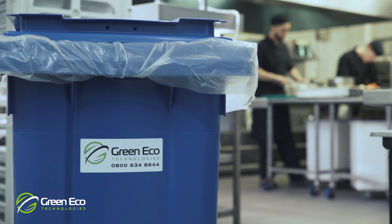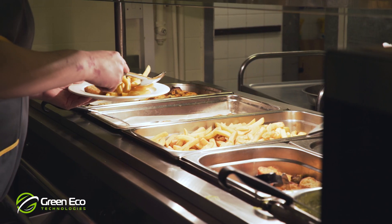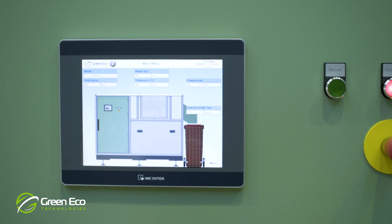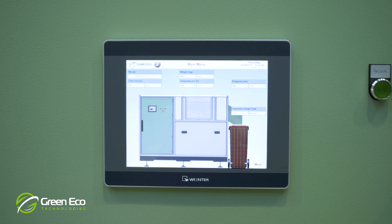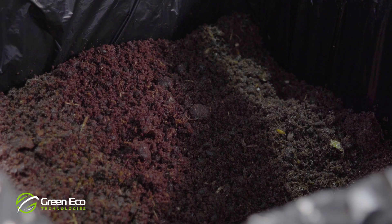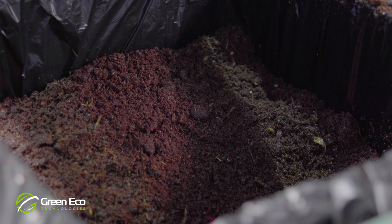Whether your food waste is from food preparation, cooked food or table waste left over from meals, the Waste Master System cleanly and efficiently converts your waste on site into a much smaller quantity of low-odour, reusable, residual material that can be stored.